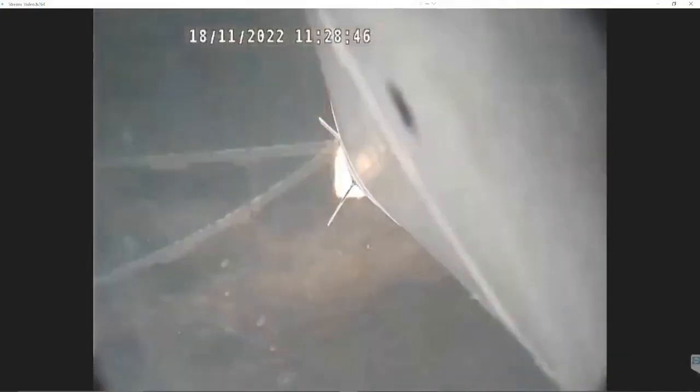We have a successful liftoff of the Vikram S rocket. I should be able to show you the jubilant environment here at the Mission Control Centre where the entire team is celebrating the launch of the spin-stabilised rocket.